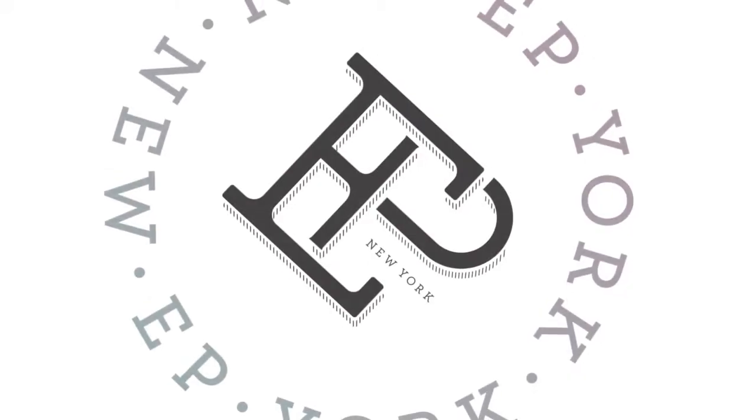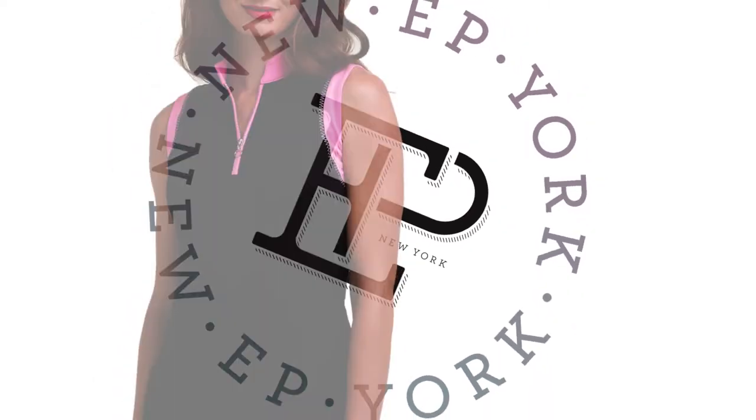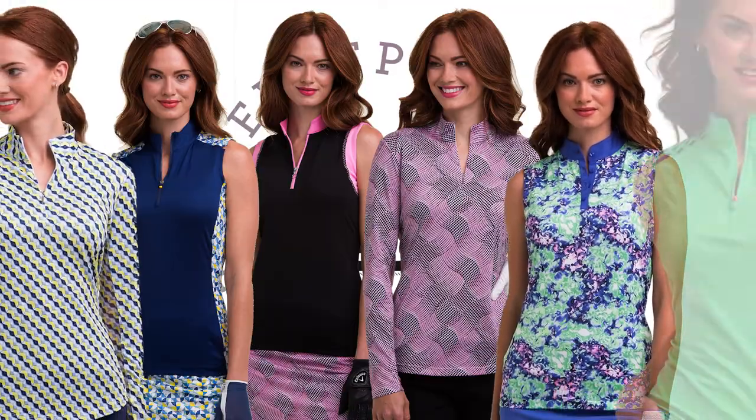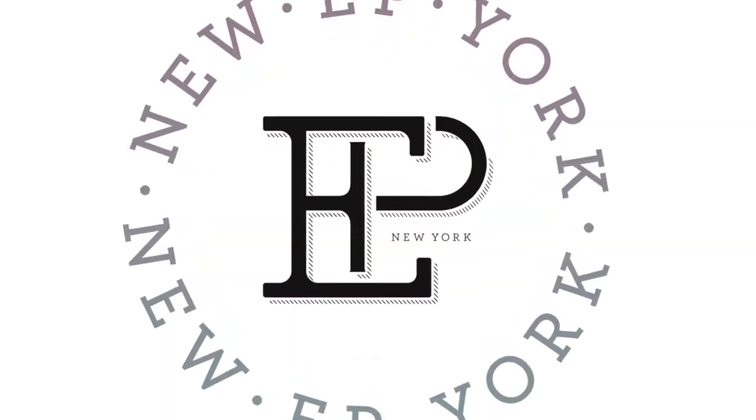Today we're talking about vibrant colours, spring and women's apparel. I'm Nigel from A to Z Golf. I'm really excited today to tell you about our latest range of EP New York women's apparel that will be available in spring and summer this year. Each of the stories will have excellent vibrant colours, are really different and we're really excited to show you. Hopefully you enjoy the presentation.